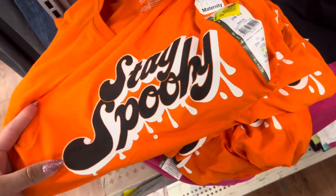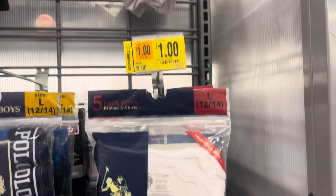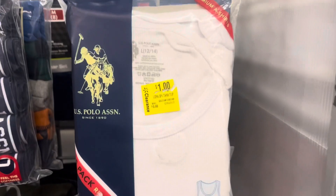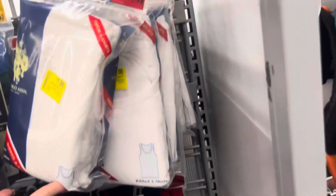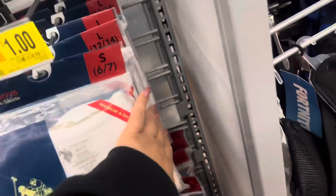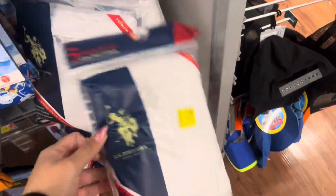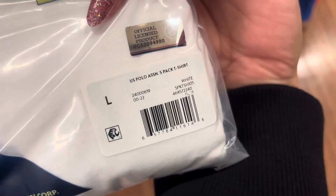It does say 'Stay Spooky.' So I'm in the boys section. I saw that they had all of these marked on clearance for only $1. Here's that barcode — they do have so many of them, all of these right here, fully stocked. They also have these t-shirts, and it does come with five of them, so such an amazing price for only $1.